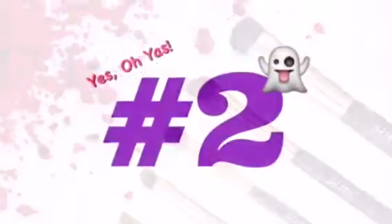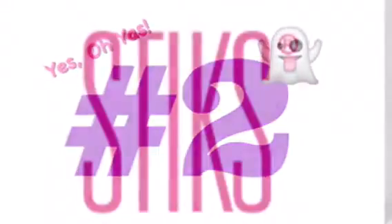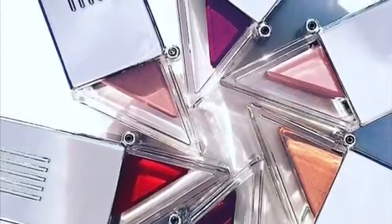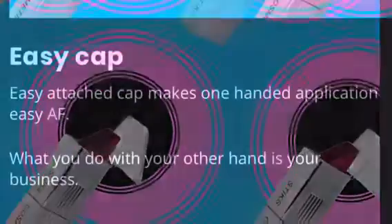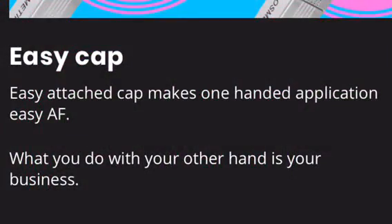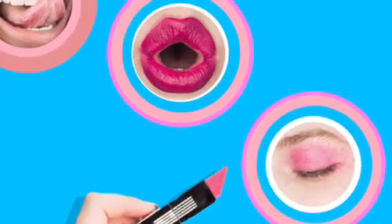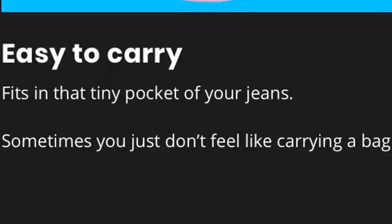Spoiler number two is going to be a fun one. It's from a brand called Sticks Cosmetics — the whole brand's concept revolves around sticks, so it's slick, clean, and edgy with bright colors. Their easy attach cap makes one-handed application easy, and they claim the easy application angle works on lips, cheeks, and eyes. It's also small enough to fit in that tiny pocket in your jeans, for when you don't feel like carrying a bag.